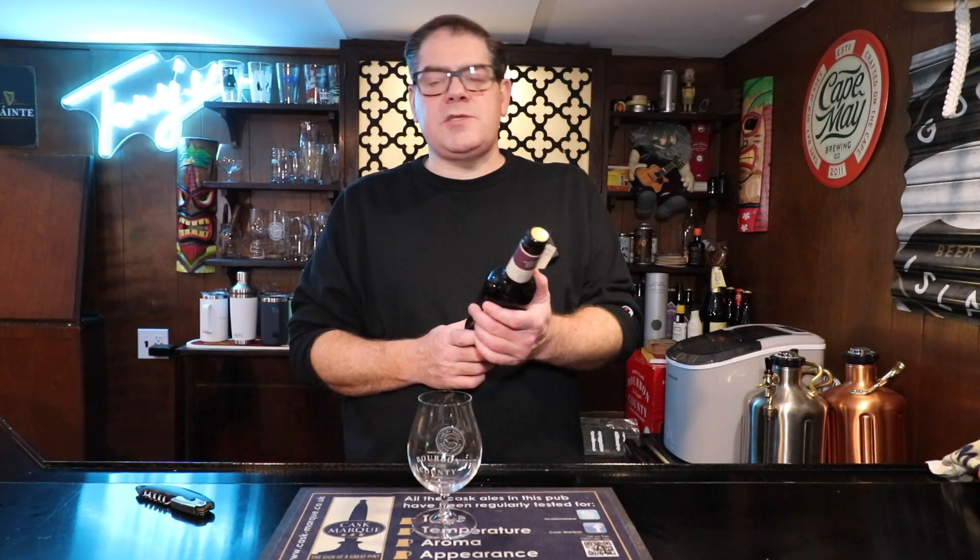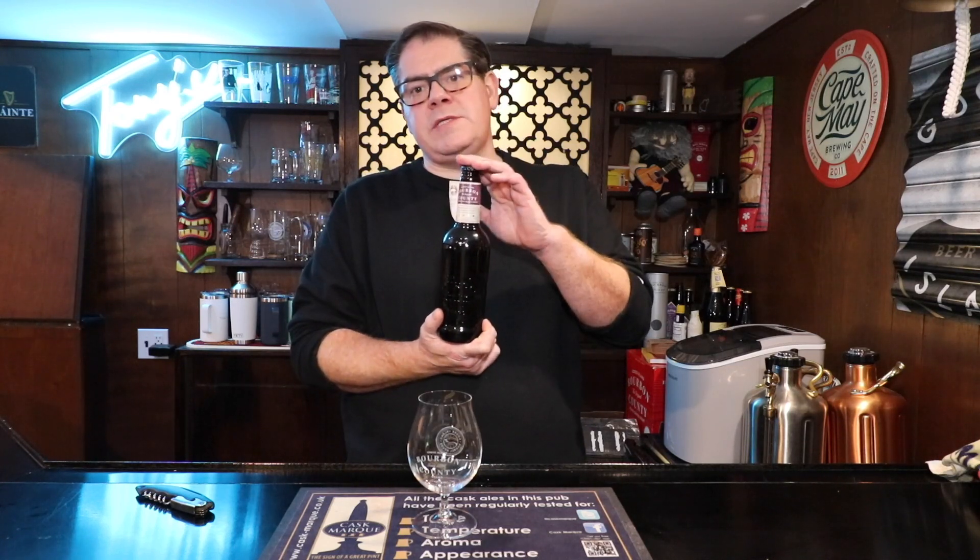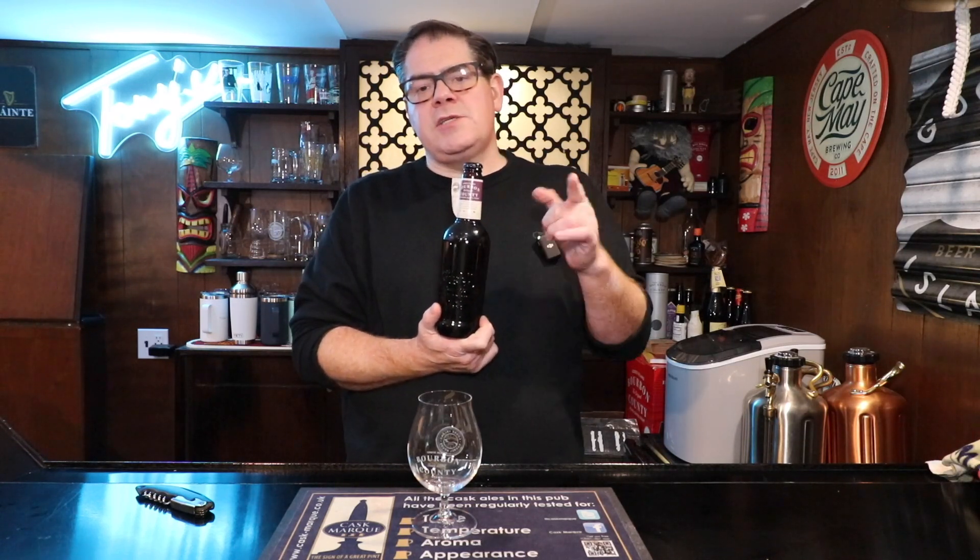Up next at End of the Day Beer Review, we're going to be looking at Bourbon County Brand Sir Isaac Stout. This is one of the variants from 2022 and we're going to check out how it's aged.